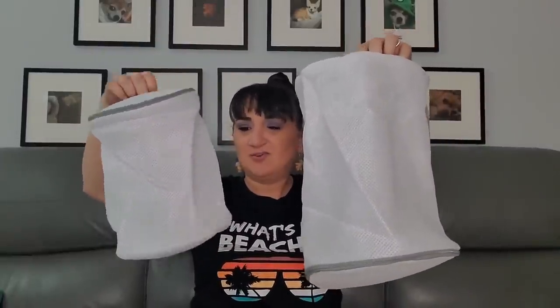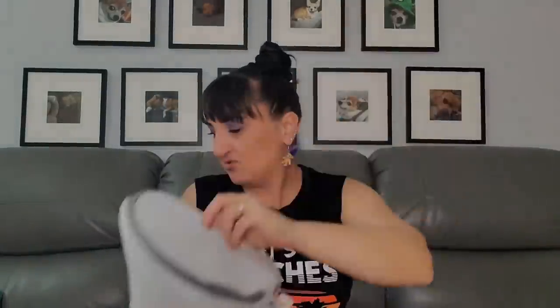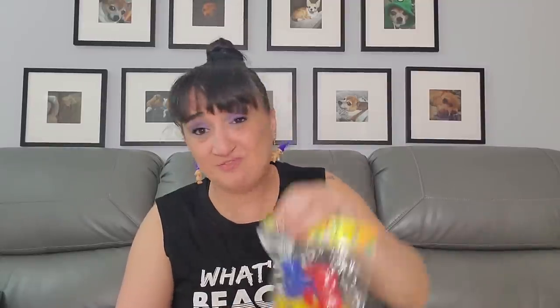These look like laundry bags — I think I got them for bras or underwear. I have bags I've been using for my underwear and stuff in the washer and dryer, but the zipper doesn't hold, so I'll swap these out. Also $1.58.